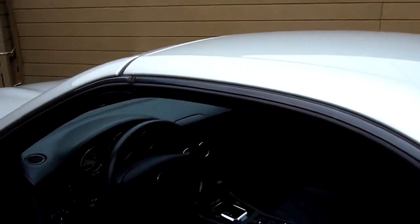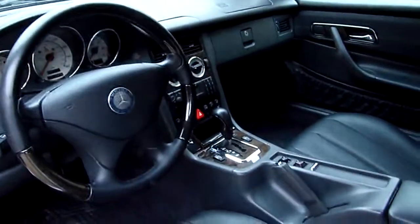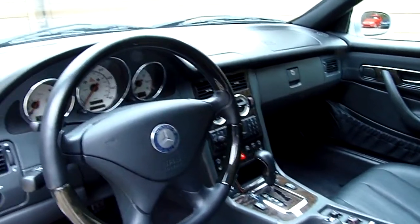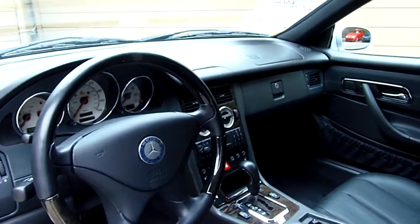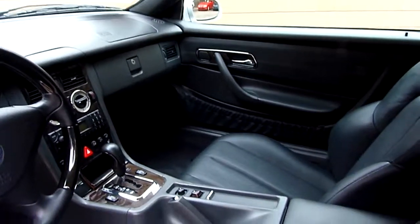Inside you'll find black or charcoal leather. Power seat on the driver's side, power windows, power door locks, power mirrors, automatic CD player. Also got heated seats, tilt, and cruise.